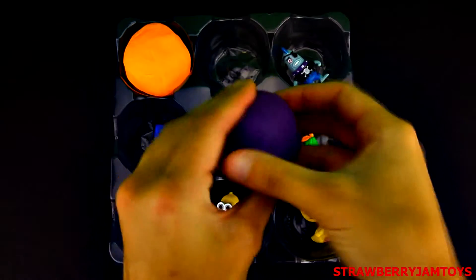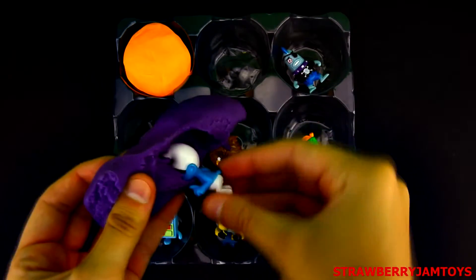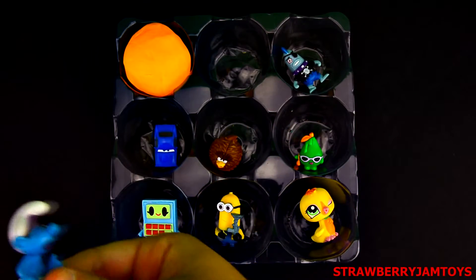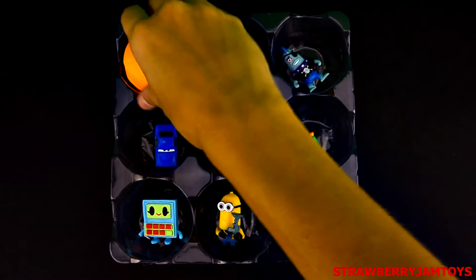Let's open the purple surprise egg. It's Brainy Smurf.